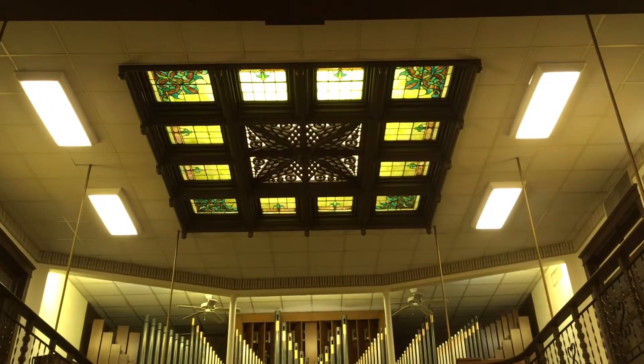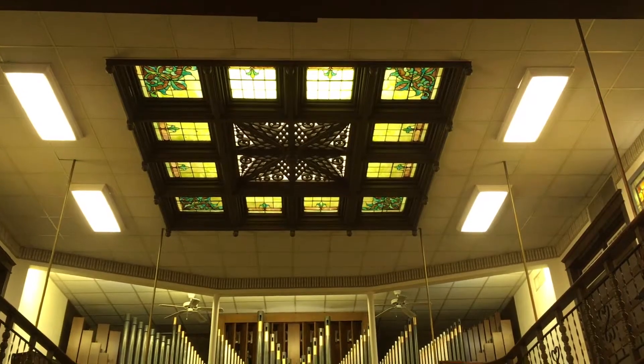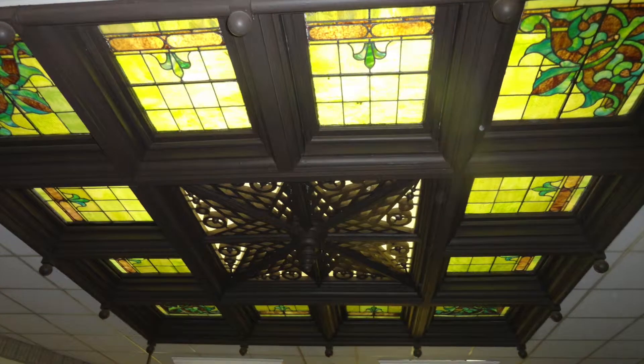On the ceiling above the rear section of the sanctuary is a skylight made of stained glass and scrolled wood. Originally, a sun tunnel through the roof allowed natural light in through this window, but now electric lights illuminate it.